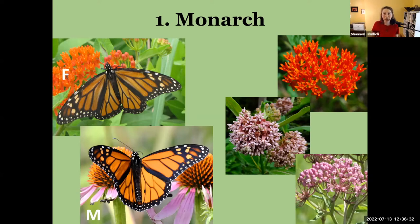With monarchs, we can tell males from females because the males have little black spots on the bottom of the hind wing. Those are scent glands — pheromone glands that act like butterfly cologne. It's specific to monarchs, and the males release this pheromone essentially saying 'come on females, don't you want to mate with me?' — luring females in.